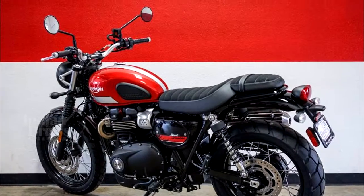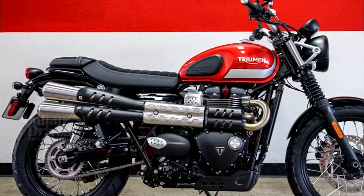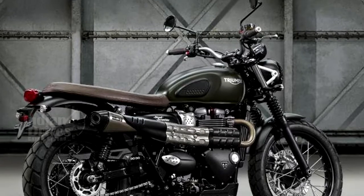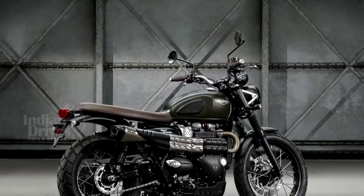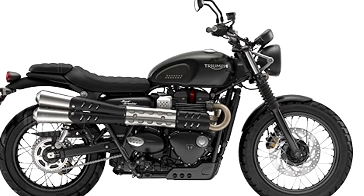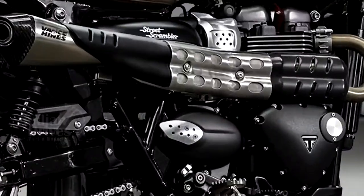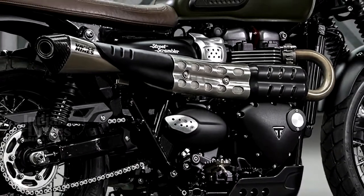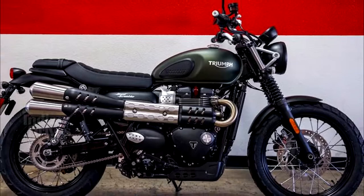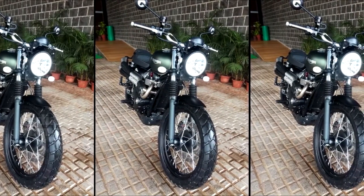The all-new Street Scrambler shares the same contemporary custom styling principles as the Street Twin. The new Street Scrambler has the iconic Bonneville silhouette combined with clean lines, minimal bodywork and modern finishes such as the elegant fuel tank with locking cap, black sculpted engine covers with the Triumph maker's mark, an engine badge, single throttle body with aluminium finishes and distinctive fine head and header clamp.